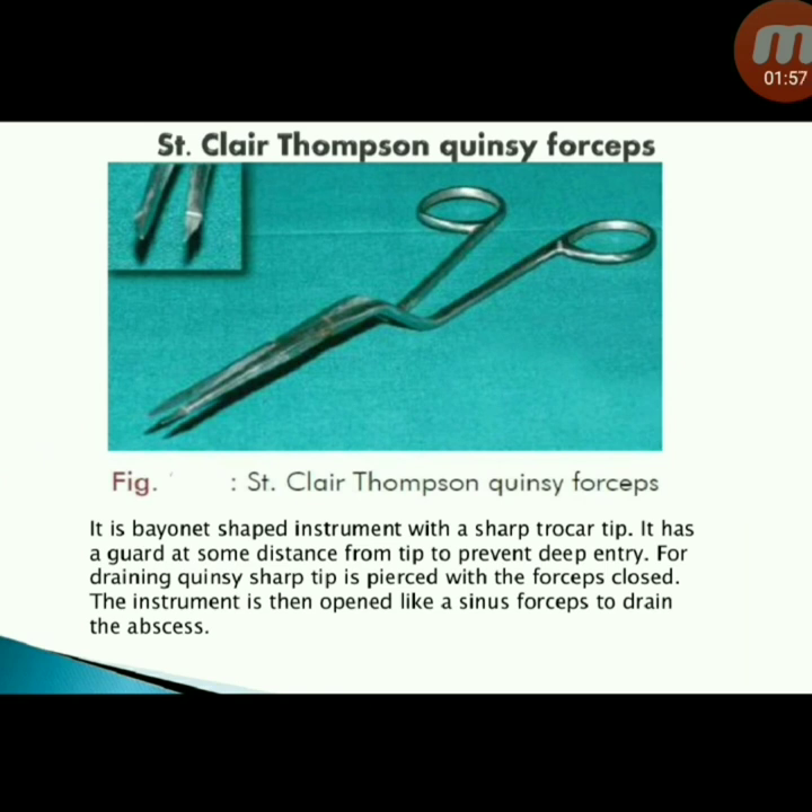Next instrument: Clear Thompson quinsy forceps — a bayonet-shaped instrument with a sharp trocar tip. It has a guard at some distance from the tip to prevent deep entry. For draining a quinsy, the sharp tip is pierced with the forceps closed, then the instrument is opened like a sinus forceps to drain the abscess.